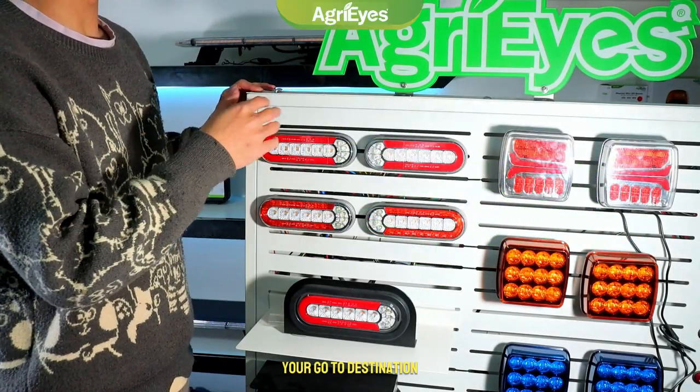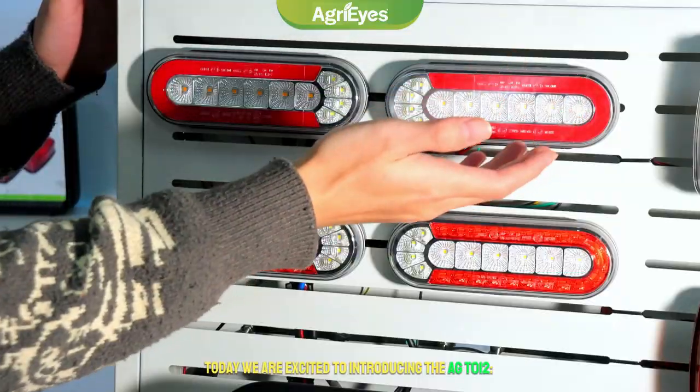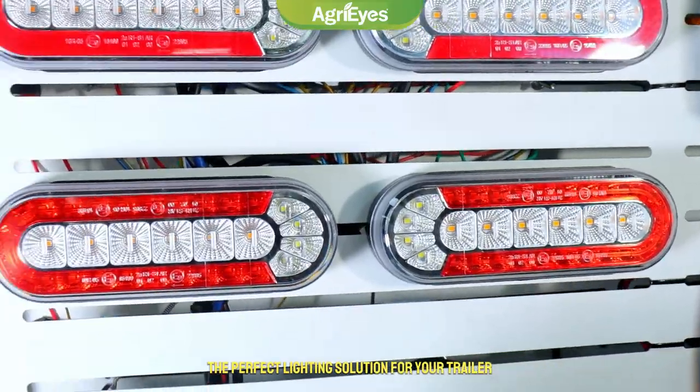Welcome to Agri-Eyes, your go-to destination for innovative lighting solutions. Today, we are excited to introduce the AGT-012 2-Piece 6-inch LED Trailer Lights — the perfect lighting solution for your trailer.